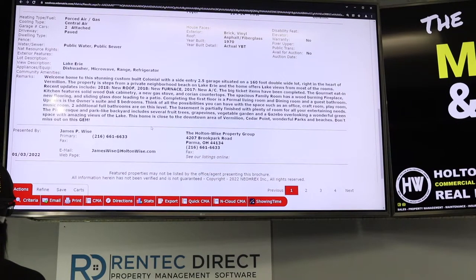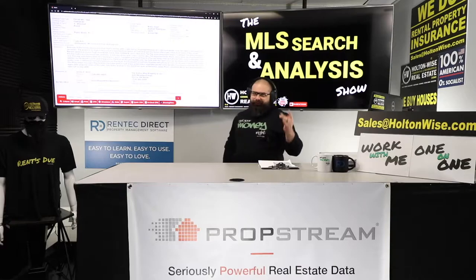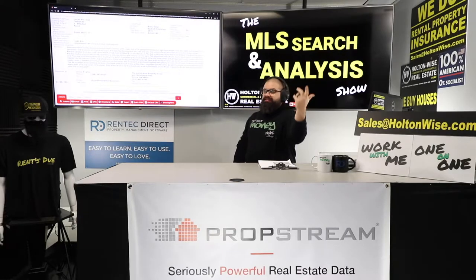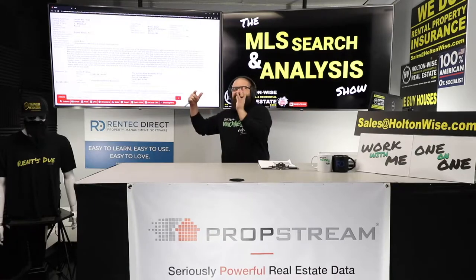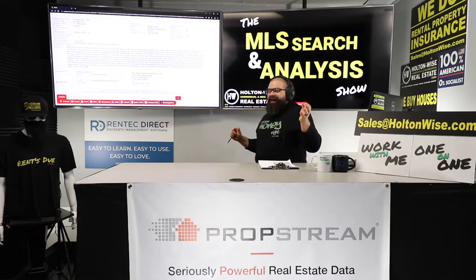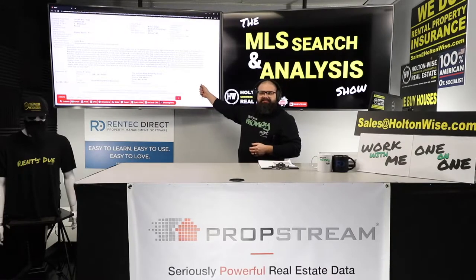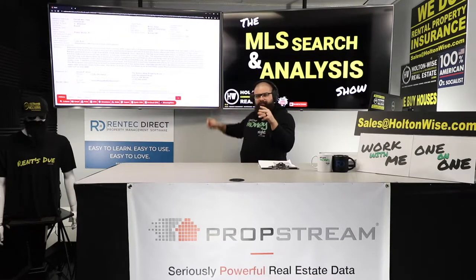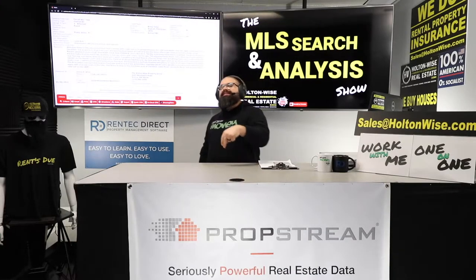Welcome home to this stunning custom-built colonial side entry. I'm sorry — you haven't seen the pictures yet, but I think it's hilarious that they say things like 'stunning.' It's a nice area, we're going to do some nice stuff to it, it's more or less a nice house, but it's definitely not stunning. It's built in the 70s and a lot of it still looks like the 70s. But their job as a listing agent is to push the property, make you think it's the best thing since sliced bread. They work for the seller. I don't work for the seller — I work for you, and I'm going to cut it to you straight.